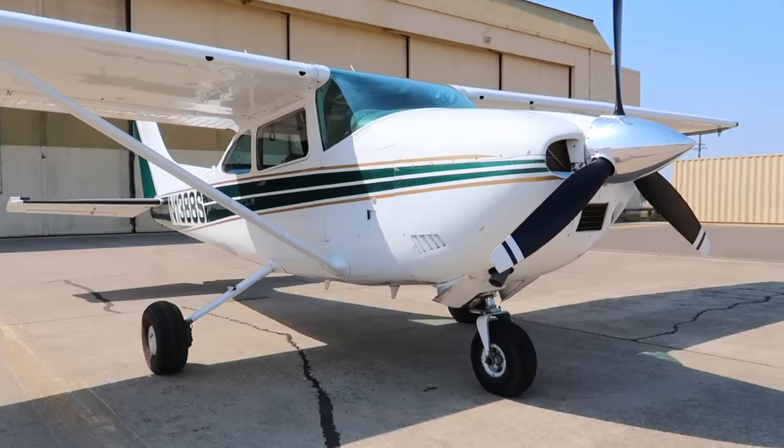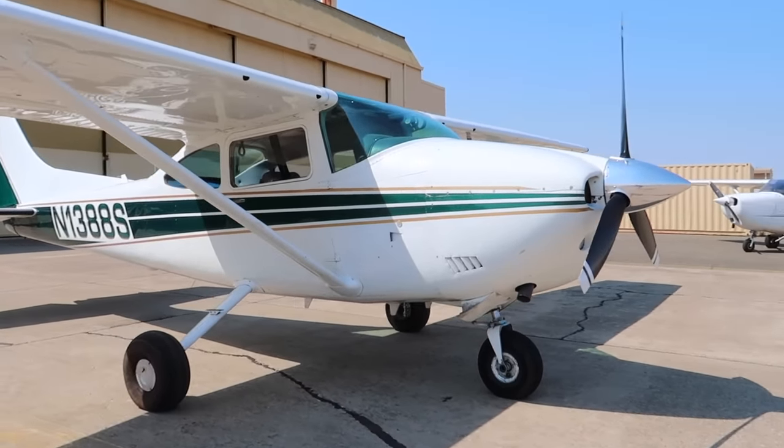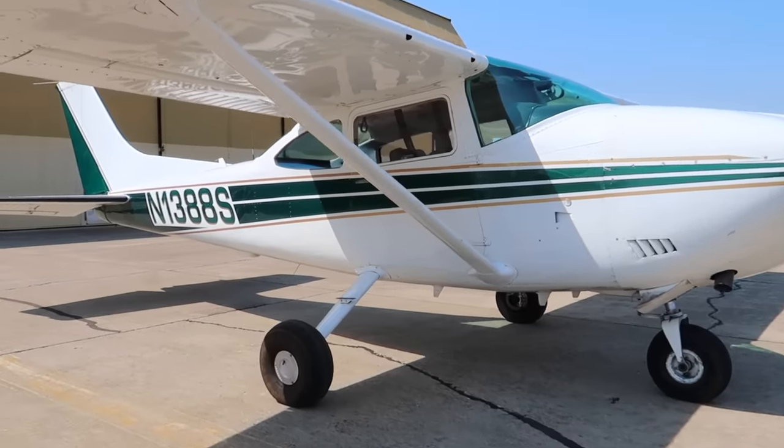What do you guys think of the new plane? Comment down below your thoughts on the 182. Last video we revealed it — I'm sure a lot of you have things to say in the comments. Who doesn't like a 182, especially one with fuel injection, 300 horsepower, a short takeoff and landing kit, and a bunch of other mods? What's not to love? We'll update you when we're on the ground.